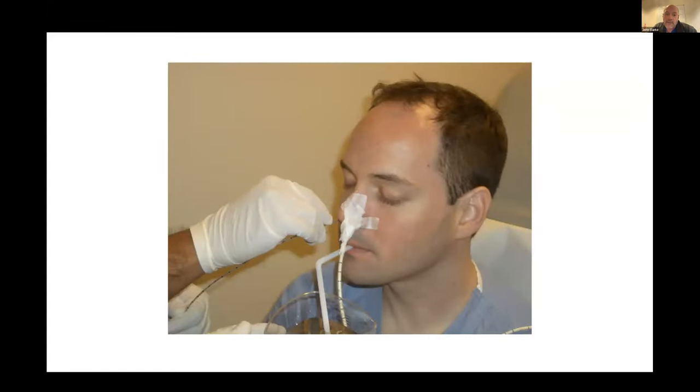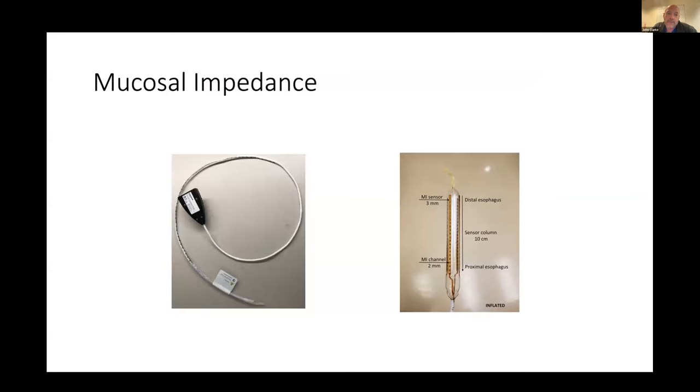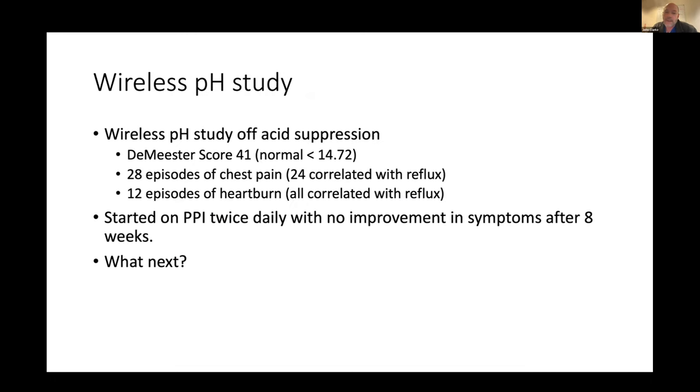The downside of impedance testing is that it's catheter-based. The newest technology is mucosal impedance, just FDA approved last year. The idea is that you take a balloon with impedance sensors, place it within the esophagus, and it measures impedance of the esophageal wall. Based on the pattern, it may help separate GERD versus EOE versus neither. It may be a way to assess esophageal injury and inflammation without a 24-plus hour study.